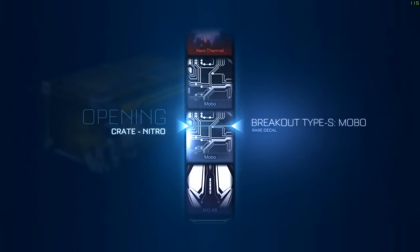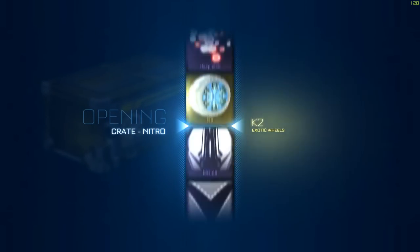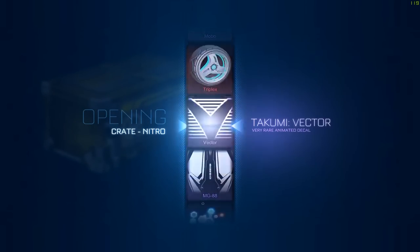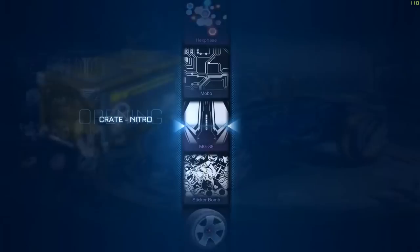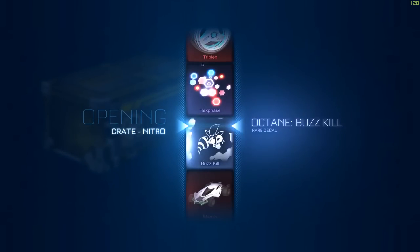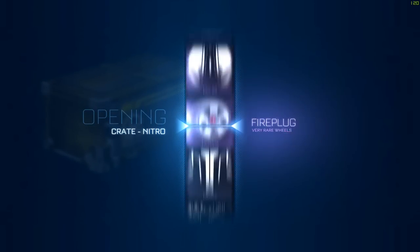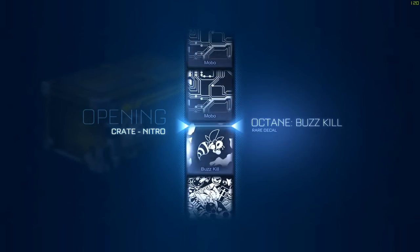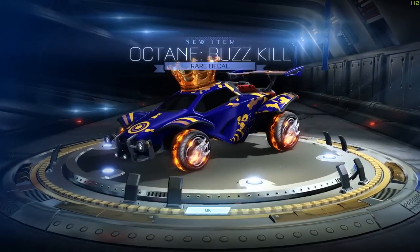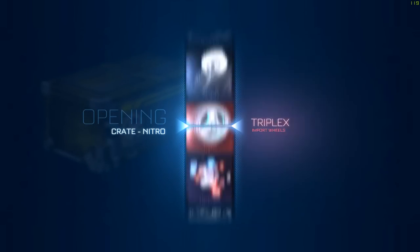Alright guys, we're in session number two. We're going to open six more nitro crates right at the nine-minute mark. As always in all my videos, I fast forward through the stuff that you guys wouldn't be interested in so we don't waste time. You guys want to see the big ticket items. If you have any questions leave a comment below, like the video, and subscribe to my channel — it only takes a second.